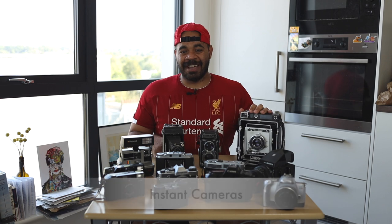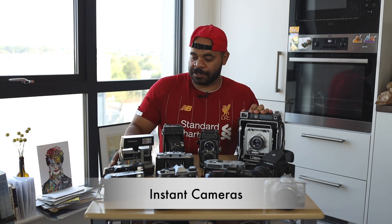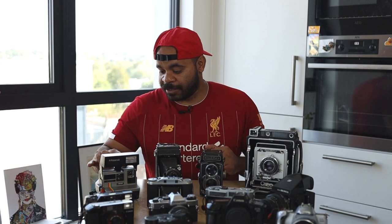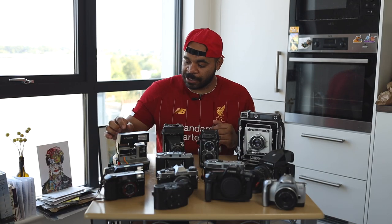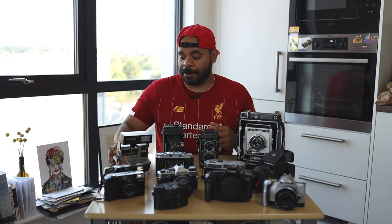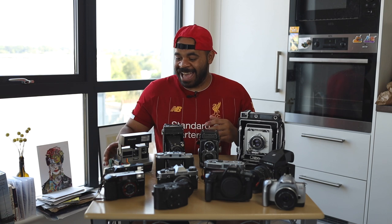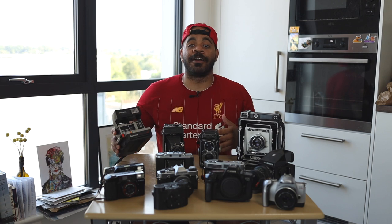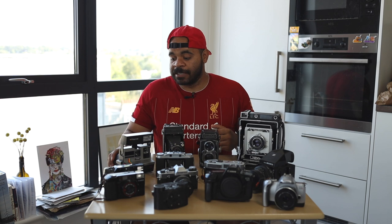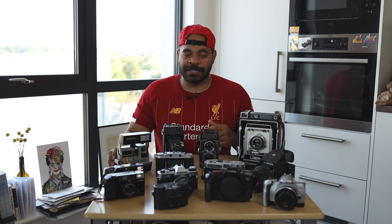Lastly, I've got one instant camera. Out of all the cameras on this table, this is the only one I've never used — it's actually a bit dusty. I bought it from a friend who didn't want it at a really good price, just because. My plan is to take it with me on a trip soon and actually fire off some proper instant camera shots. I'm not really that into instant photography but I think it's cool and a valuable addition.